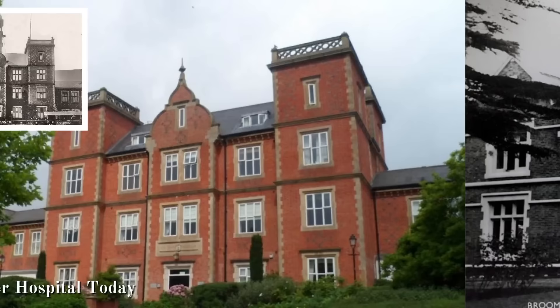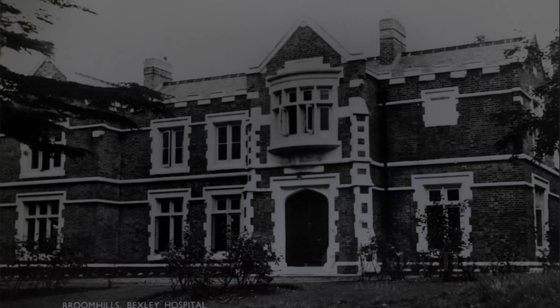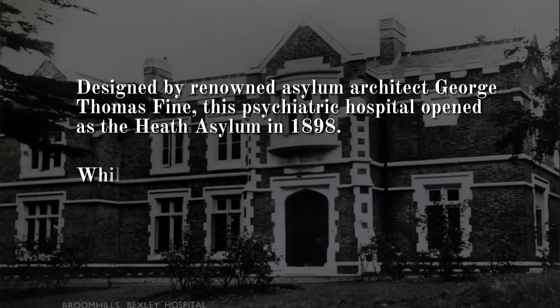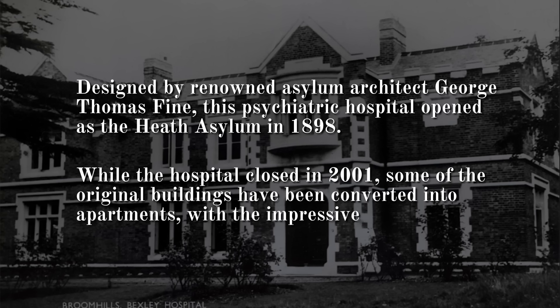Number 7: Bexley Hospital, Kent. Designed by renowned asylum architect George Thomas Fine, this psychiatric hospital opened as the Heath Asylum in 1898. While the hospital closed in 2001, some of the original buildings have been converted into apartments, with the impressive Bexley Hospital chapel also preserved.